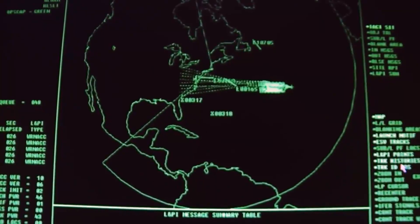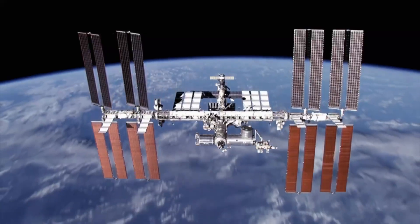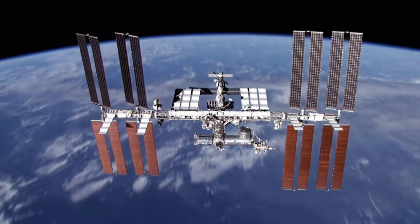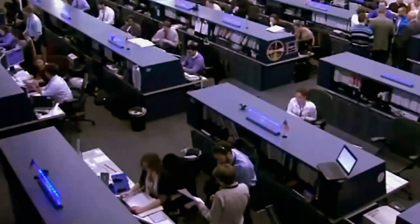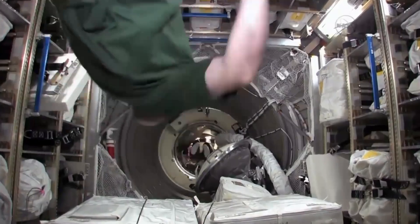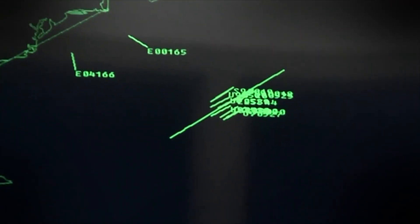NASA's radar warning system detects an object on a collision course with the International Space Station. If the ISS takes a big hit, the whole thing is just gonna be torn apart. Mission control orders an emergency evacuation. This is a case where you just drop everything. The object is moving at speeds in excess of 28,000 miles per hour. They thought it was debris, but debris doesn't move that fast.